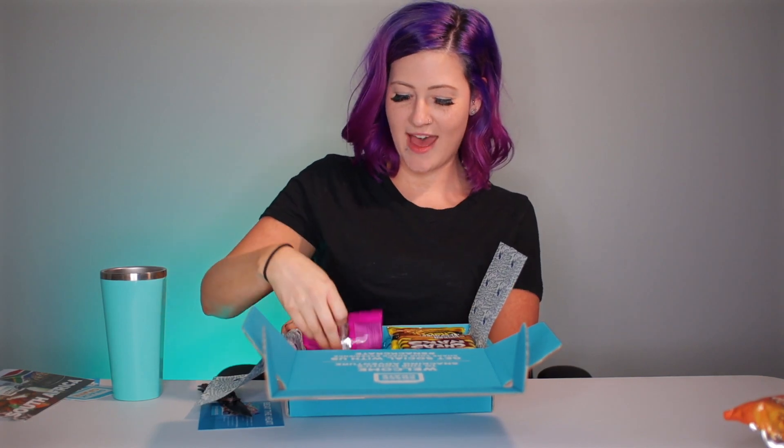Up next we have mini cheddars — fruit chutney flavored snack. What is chutney? I feel like I've heard of that before, like it's a spice or something, not 100% sure. Mini cheddars are bite-sized crunchy biscuits infused with zesty flavor; they include either original cheese or a fruit chutney flavor. How come I could not get the original cheese? I would have been perfectly okay with that.